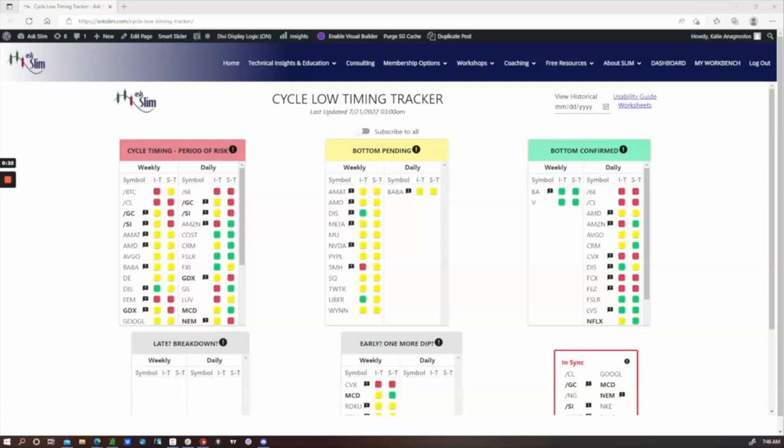When we get an intermediate term low forming and moving up into the rising phase of the next cycle, that same thing is occurring on the shorter time frame. Because of the energy of these multiple cycles pushing up together into their new rising phases, there's the opportunity for some lucrative moves.